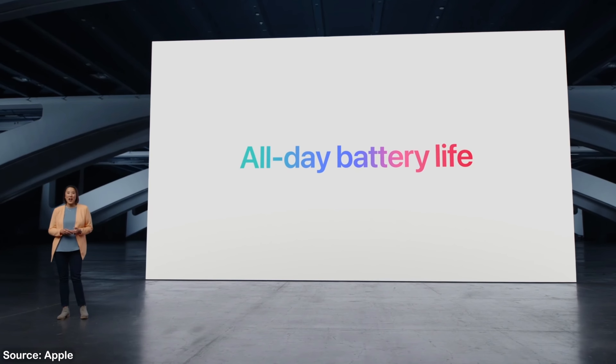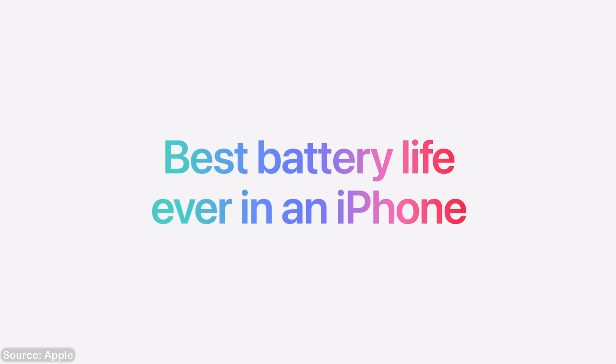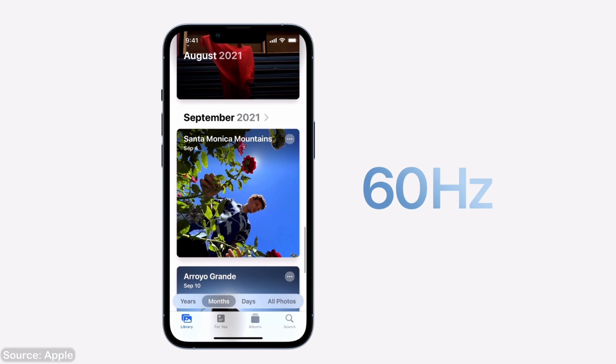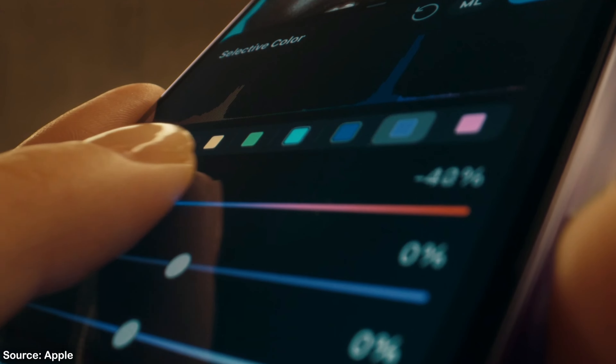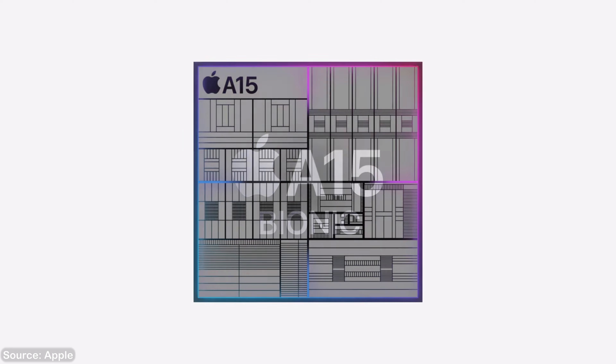Apple hasn't said much about battery life during the whole presentation, but they did quote that the iPhone 14 Plus is going to have the best battery life of any iPhone ever. I can totally see why — the 14 Plus still has a 60Hz display and won't be ramping up to 120Hz like the Pro phones. I'll actually be testing the battery life differences on my own iPhone 14 Pro, comparing locked 60Hz versus the adaptive 1 to 120Hz.